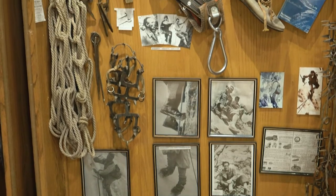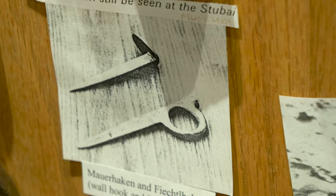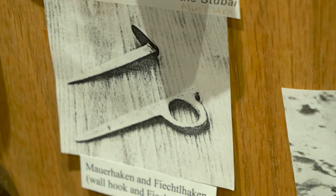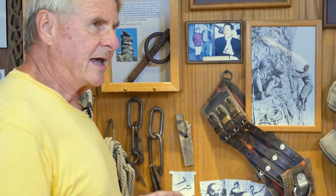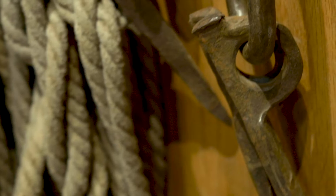The big advance in rock climbing, which was happening in the Limestone Alps in the east, was when a guy named Feastl designed a piton with a forged eye in it. All the previous ones had had just a ring put in, or no ring at all, or just been a hook. So that was a huge advance.